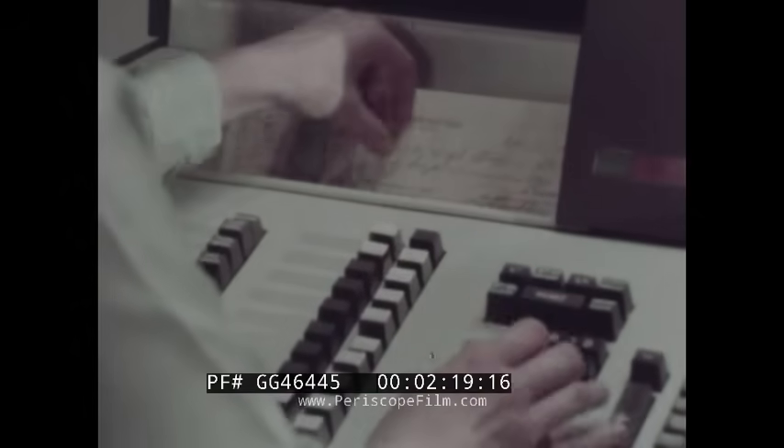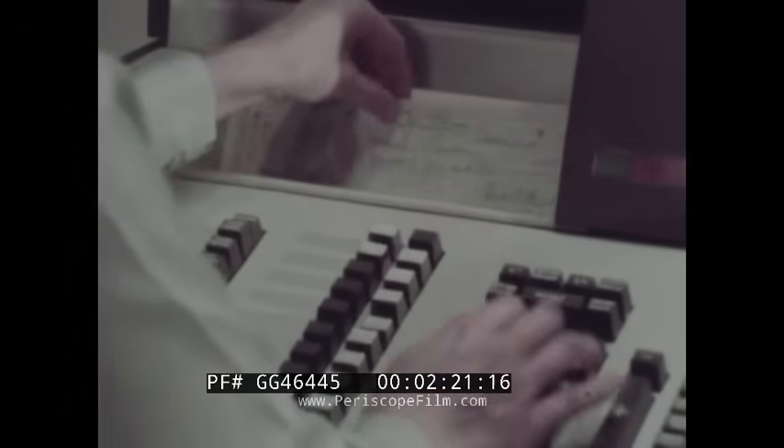The double zero key — one stroke, two zeros — typifies the many refinements that assure top throughput. Another refinement: overlapped keying. The operator can key a new item while another is still being inscribed.